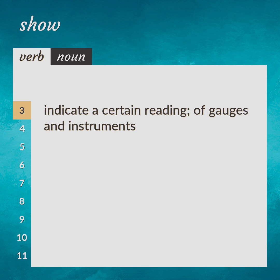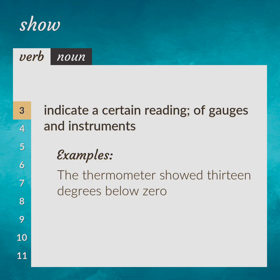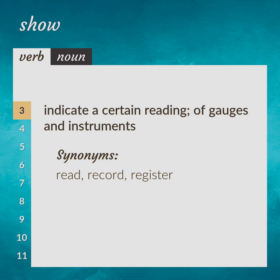Indicate a certain reading of gauges and instruments. The thermometer showed 13 degrees below zero. Synonyms: read, record, register.